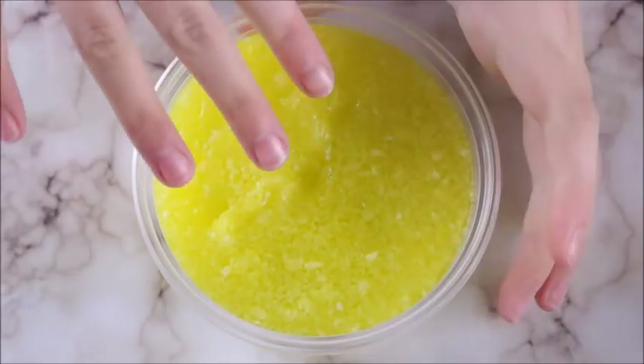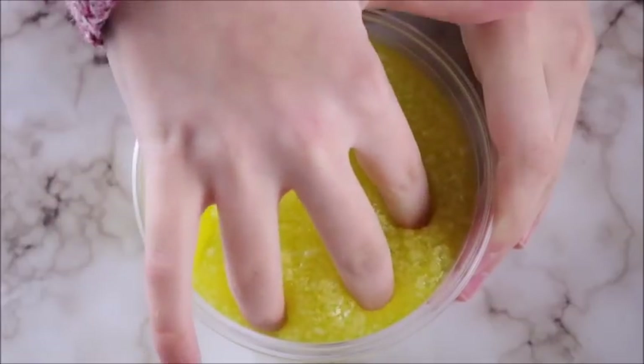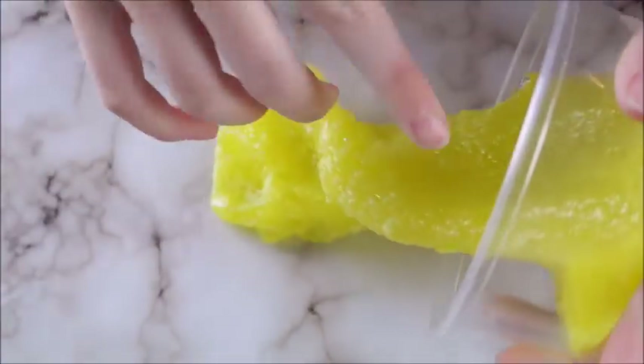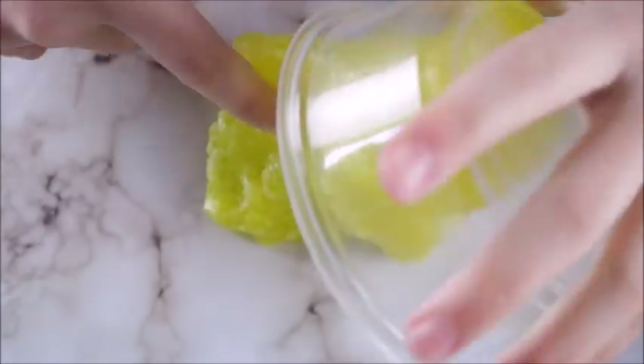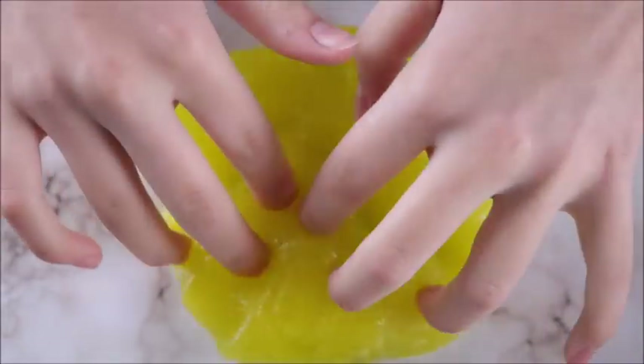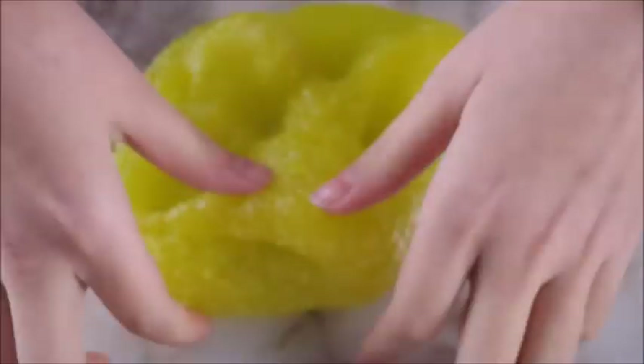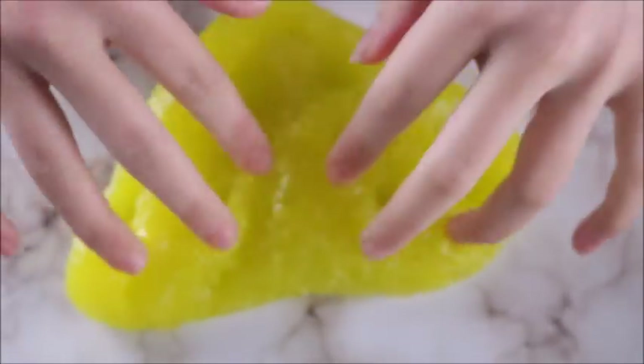Next up we have Margarita Fridays and this is a thick clear slime base — and when I say thick, I mean really thick. It has icy snow pieces in it and it is unscented to preserve the clarity, but the glue has a slightly sweet scent to it. The icy pieces give it a nice crunch and a nice sizzle.